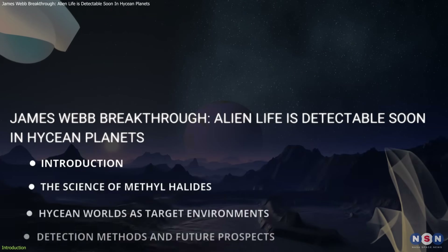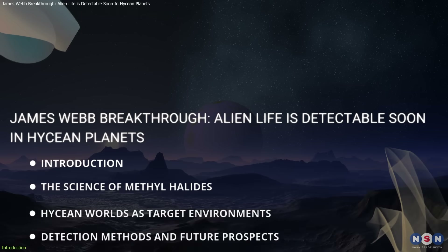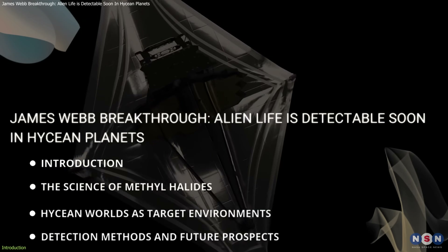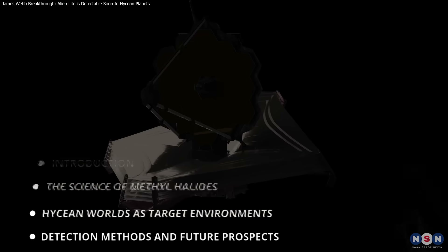In this video, we will explore what methyl halides are, why they are promising biosignatures, and how Hycean planets provide ideal conditions for their detection. We'll also examine the role of the James Webb Space Telescope in this exciting search and what the future holds for astrobiology.